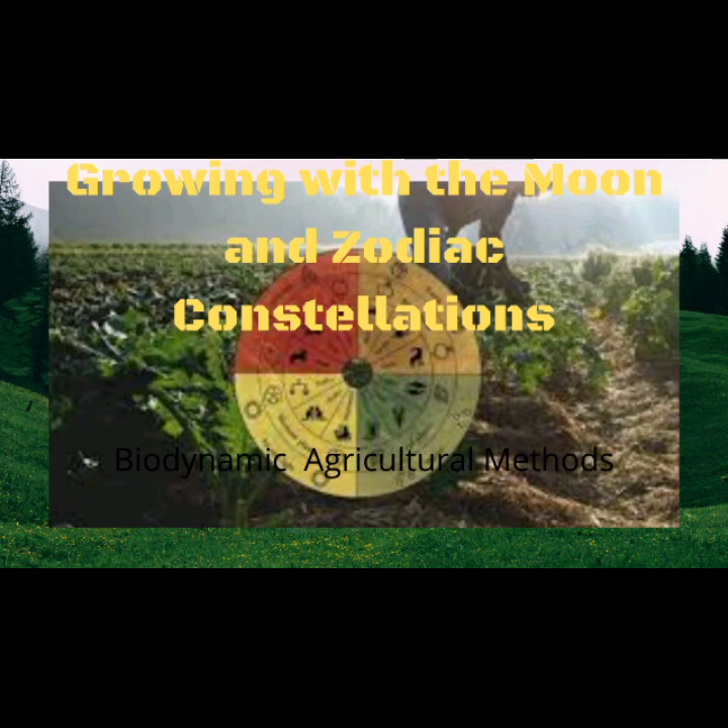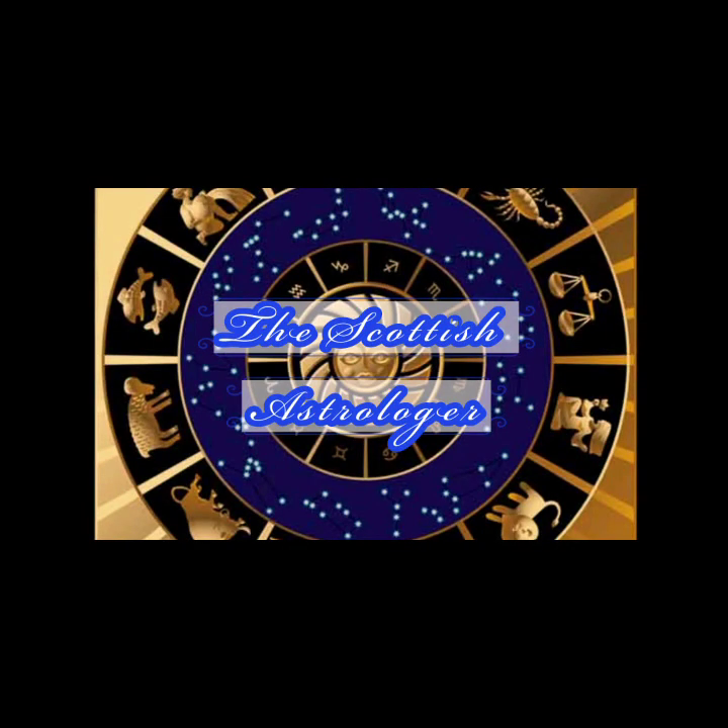There you have it — this is how to grow crops with the moon and the zodiac constellations. A huge thanks for watching. Please like, share, and subscribe, and don't forget to hit the bell at the right hand side of the subscribe button. Until next time, take care.